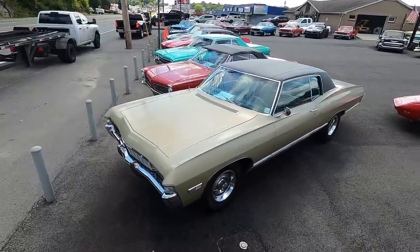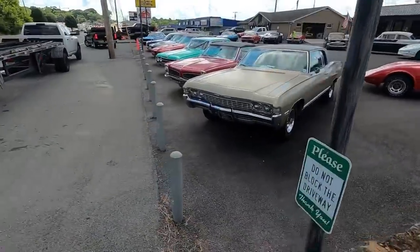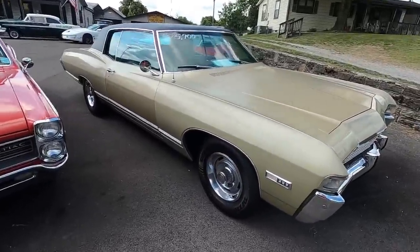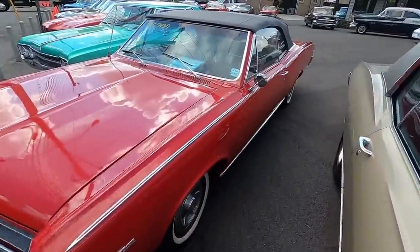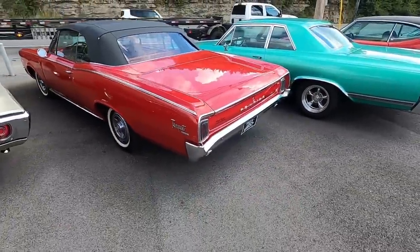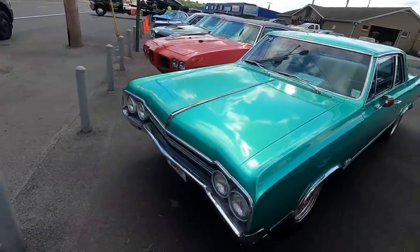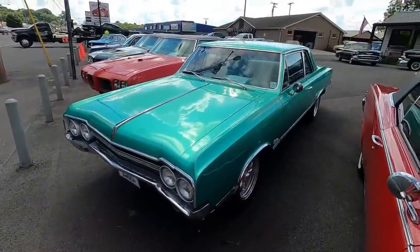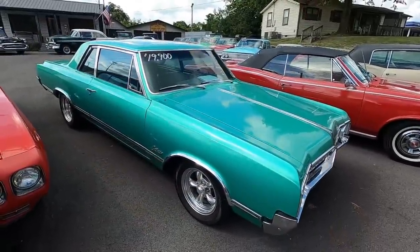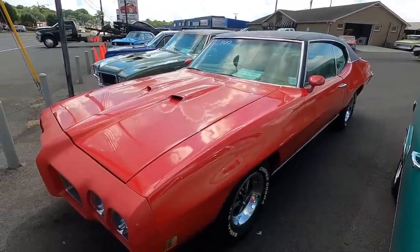Up in the corner here, 1968 Chevy Caprice — priced at $25,900. Right next to that, there was a 66 Tempest — we sold it for $26,900. Right next to that, a 1965 Cutlass at $19,900. And what about a 1970 Pontiac GTO? We got it priced at $32,900.